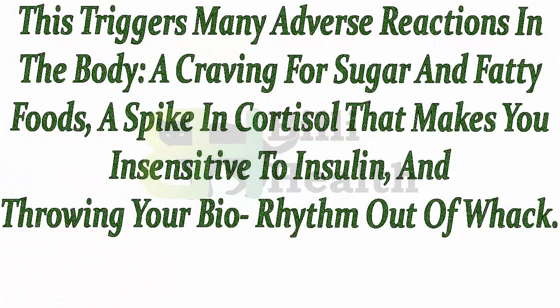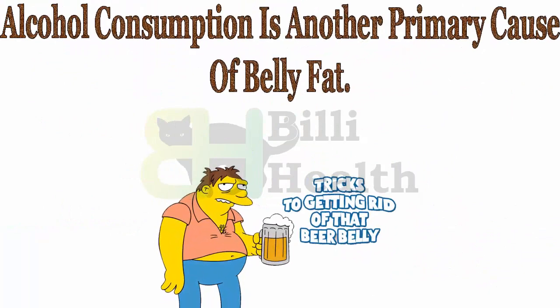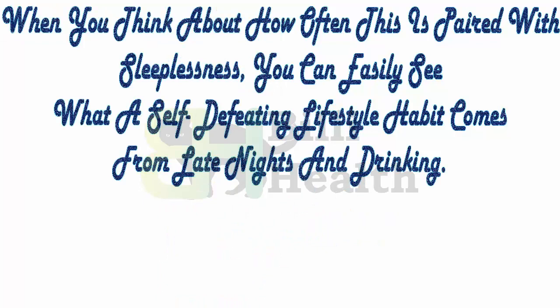Lack of sleep triggers many adverse reactions in the body: a craving for sugar and fatty foods, a spike in cortisol that makes you insensitive to insulin, and throwing your biorhythm out of whack. Alcohol consumption is another primary cause of belly fat. When you think about how often this is paired with sleeplessness, you can easily see what a self-defeating lifestyle habit comes from late nights and drinking.